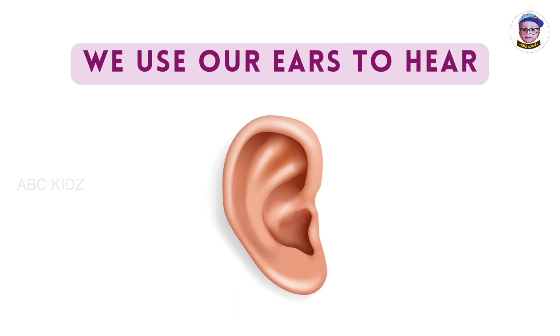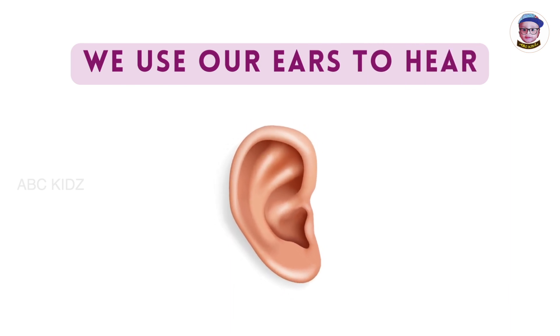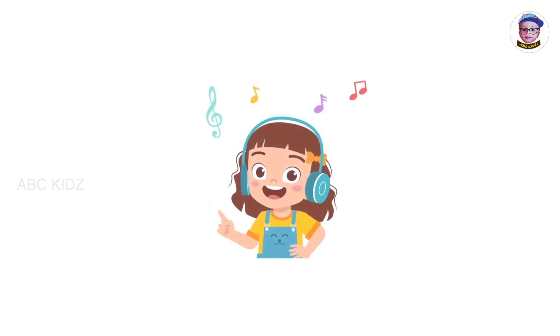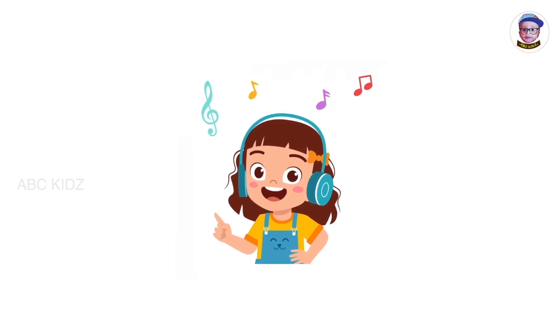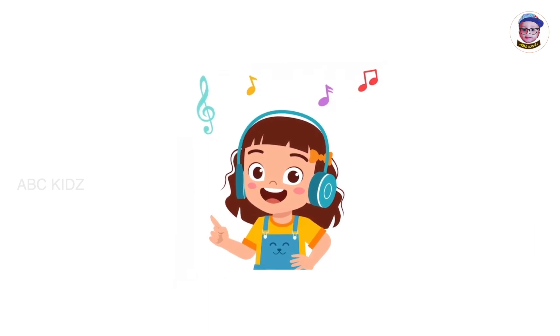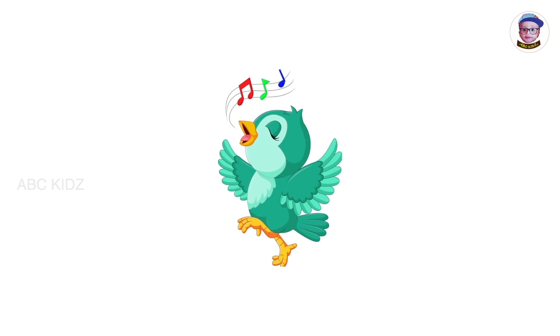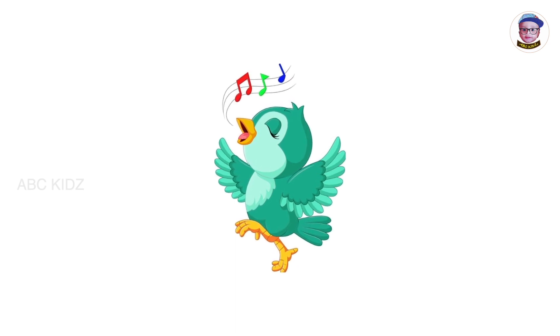We use our ears to hear. Ears help us to hear all the sounds around us. This girl enjoys listening to music through the headphones with her ears. We also use our ears to hear birds' chirping sound.